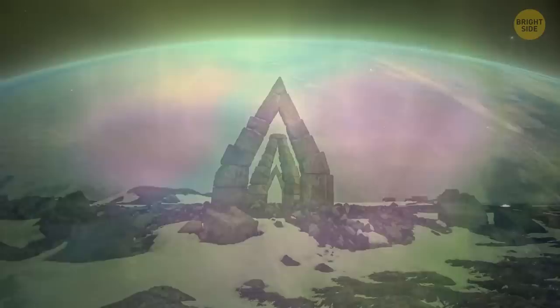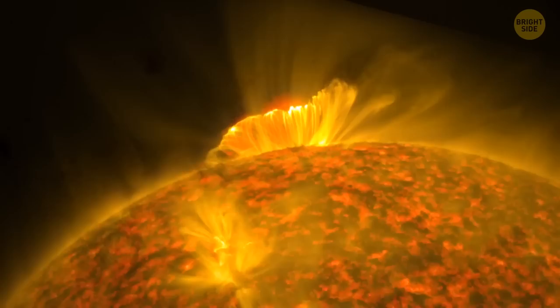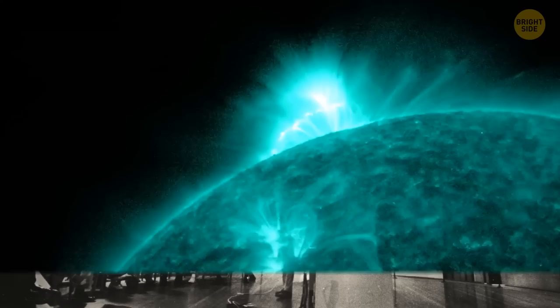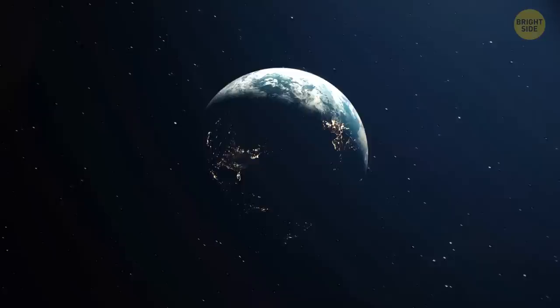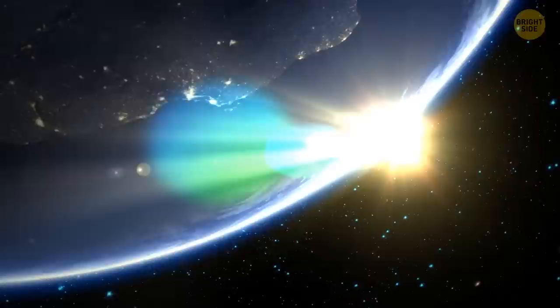One of the most significant solar storms in the history of humanity was the Carrington Event, also sometimes called a solar superstorm. This happened in 1859. Numerous spots and flashes on the surface of the sun were observed for several days, from August 28 to September 2. The biggest outbreak occurred on September 1, observed by British astronomer Richard Carrington — the event was named after him. It was a giant coronal mass ejection that rushed to the Earth and reached it in just 18 hours, whereas normally solar winds travel this distance in 3 to 4 days.